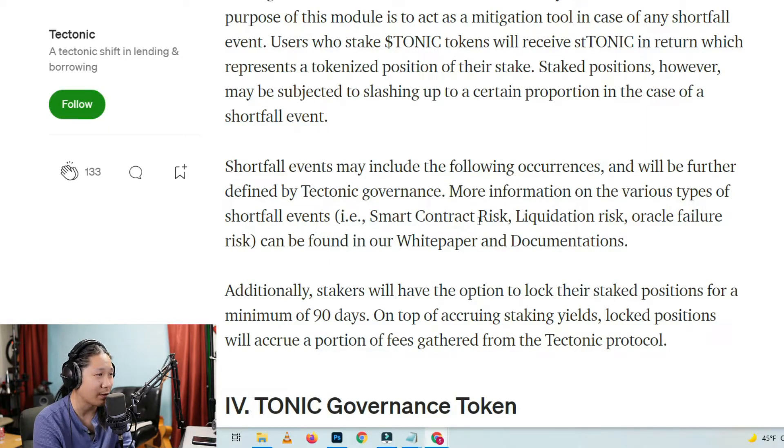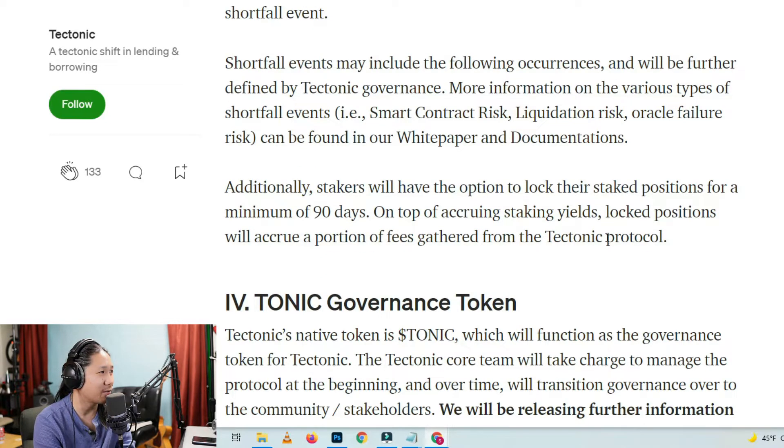Let's read on. Shortfall events may include the following occurrences and will be further defined by Tectonic governance. More information on the various types of shortfall events — for example, smart contract risk, liquidation risk, oracle failure risk — can be found in our white paper and documentations. Additionally, stakers will have the option to lock their staked positions for a minimum of 90 days. On top of accruing staking yields, locked positions will accrue a portion of the fees gathered from the Tectonic protocol.